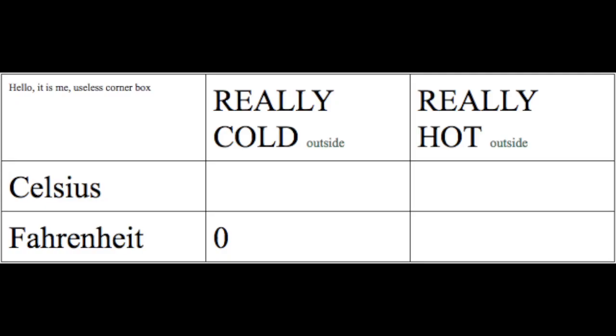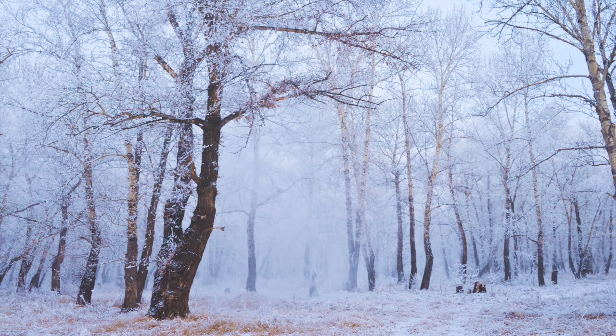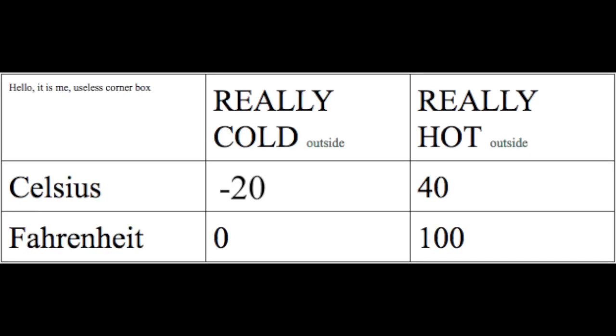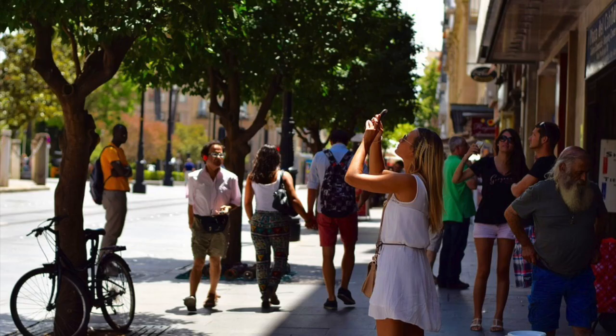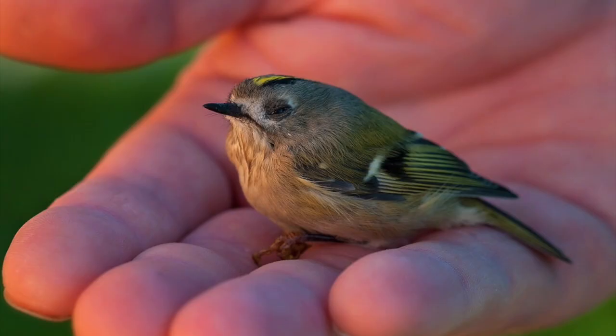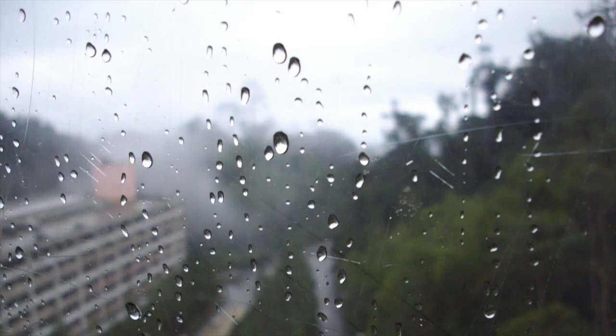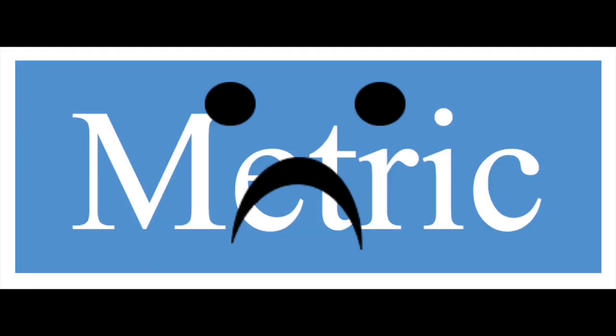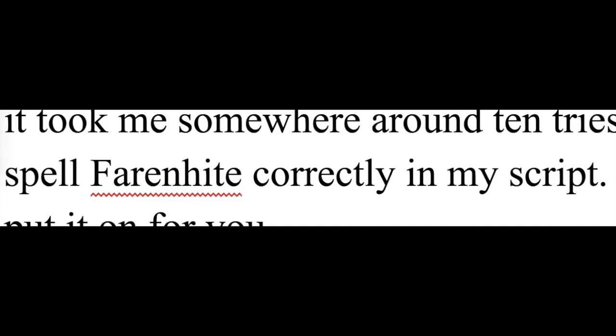For Fahrenheit, we know that if it is 0 degrees outside it is very cold, while if it is 100 degrees outside it is very hot. What is that for Celsius? Around negative 20 degrees it gets really cold, and around 40 it's hot. Fahrenheit is for people, and Celsius is for water. The most common usage of temperature is the weather. For weather usage, Fahrenheit is considerably more specific than Celsius. Using those ranges, Fahrenheit has a range of 100 while Celsius has a smaller range of 60. There is also one advantage of Celsius: I find it considerably easier to spell. It took me around 10 tries to finally spell Fahrenheit correctly in my script — I'll put it on screen for you.